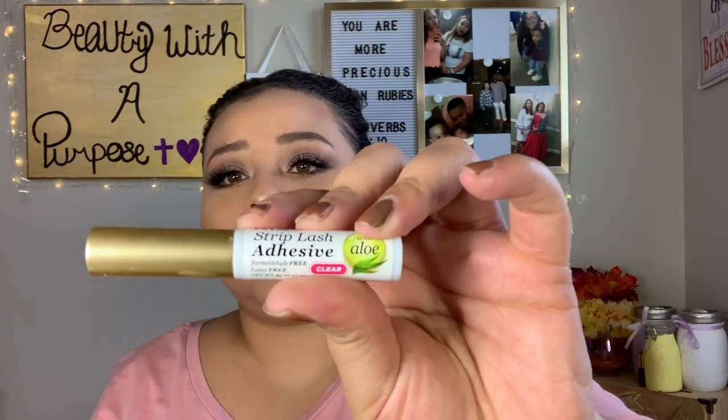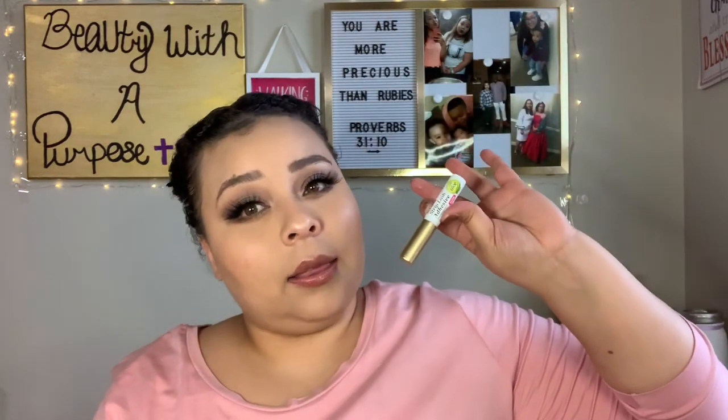My favorite lash glue has been the Kiss Strip Lash Adhesive. On a good day it will keep your lashes on all day through tears - I have worn this to church and cried and my lashes didn't go anywhere. And it's about two bucks.